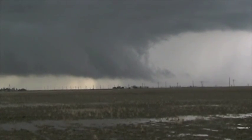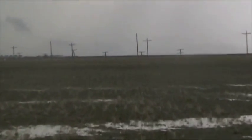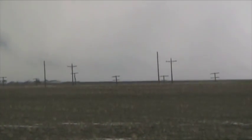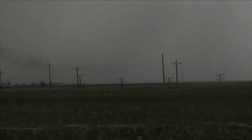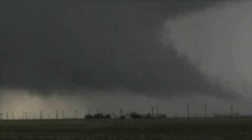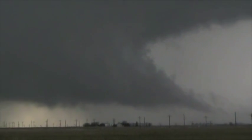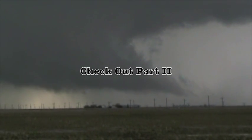This tail cloud has been on the ground. Scud rising into it all along the backside. You can see it there if I play with the exposure. Tremendous vertical motion. I think it's going to gust out — it's getting a lot of cold air.